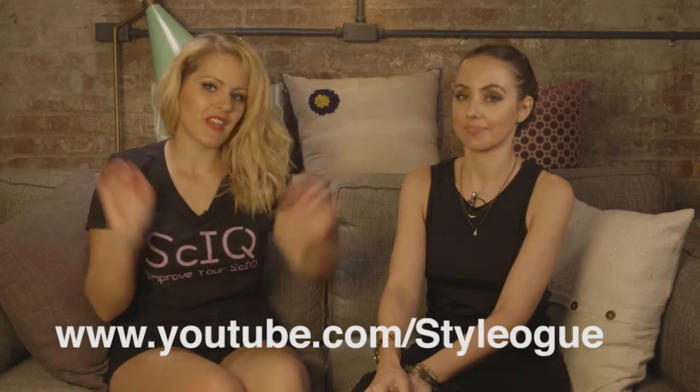Hi everyone and welcome to SciQ. Normally we take video requests from you, our subscribers, but today we took video requests from one of our own. This is Bec, host of Stylog. You can check her out on Stylog at the URL below. So Bec, tell us about what your SciQ question was for today.